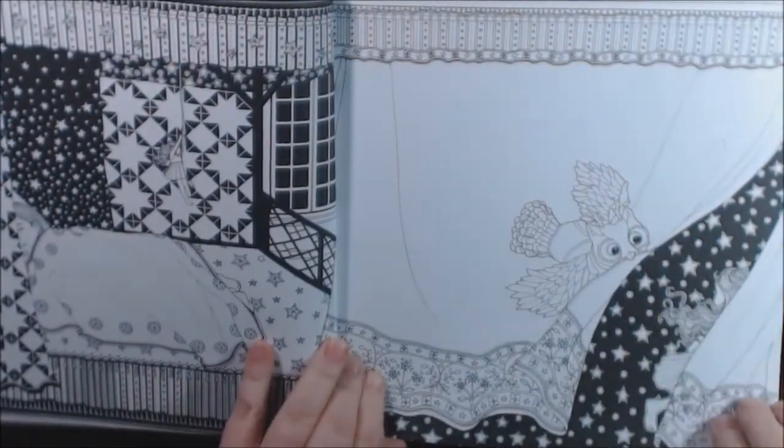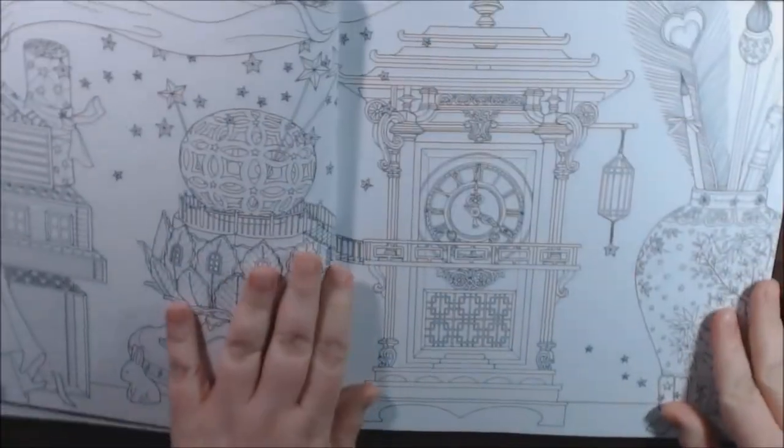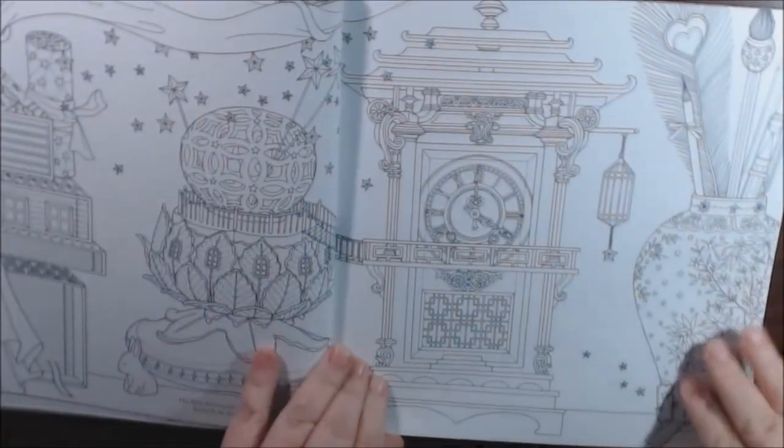I like the black on the background here. What a beautiful clock.